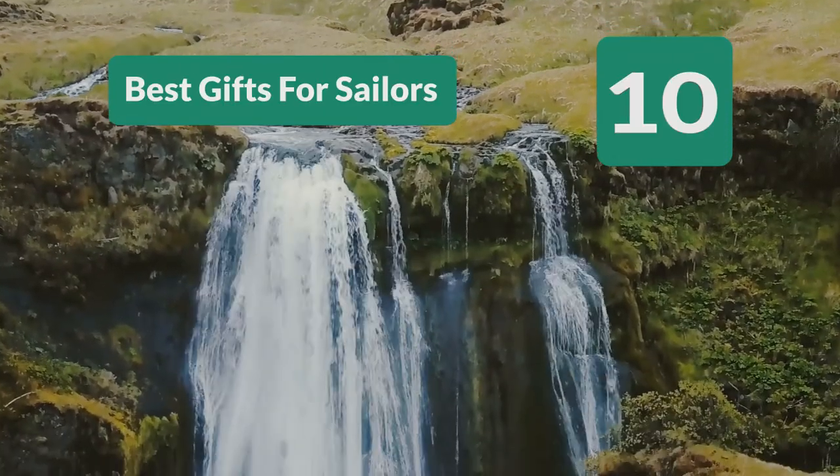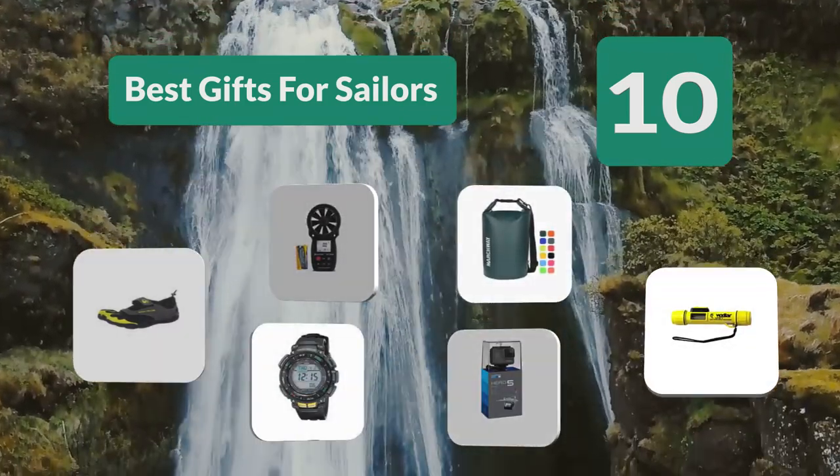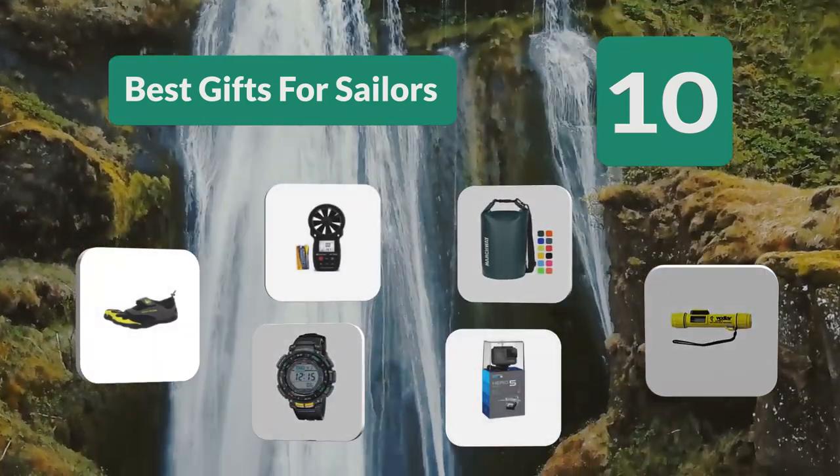Top 10 Best Gifts for Sailors. Sailing is not merely a sport. To those who love it, it is much more a lifestyle than simply a hobby.